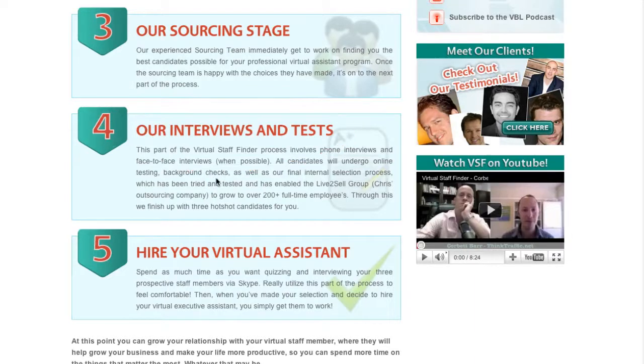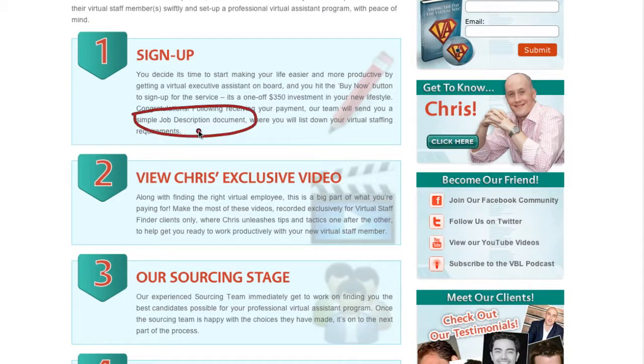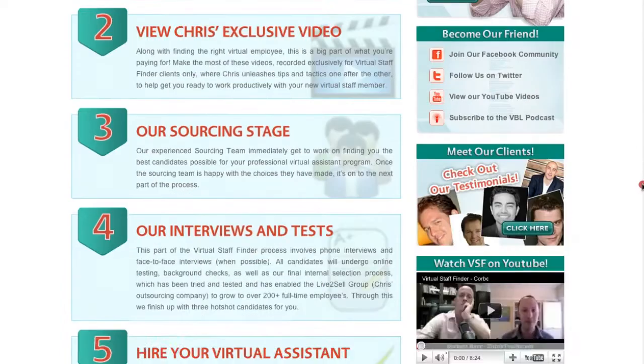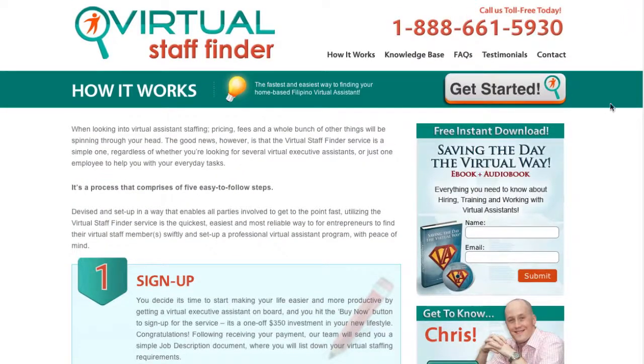The process is pretty simple after you've paid. They'll send you an email, get you to fill in the job description, and then reply back with exactly what you need in the virtual staff before they go and find them. It's a pretty simple five-step process. From my experience, it's been very pleasant and easy to deal with. The person I worked with, Stephanie, sent back three candidates suitable for the programming job I was hiring for. I interviewed the three of them and chose the best one.